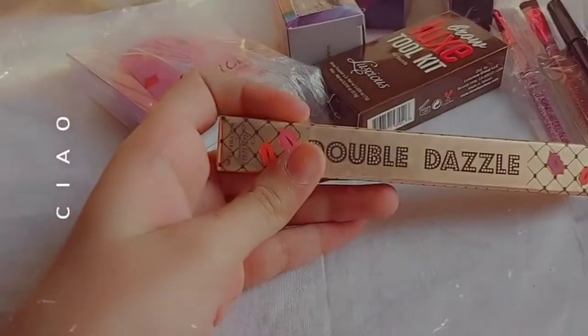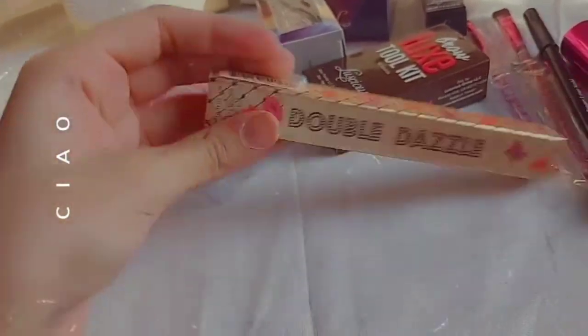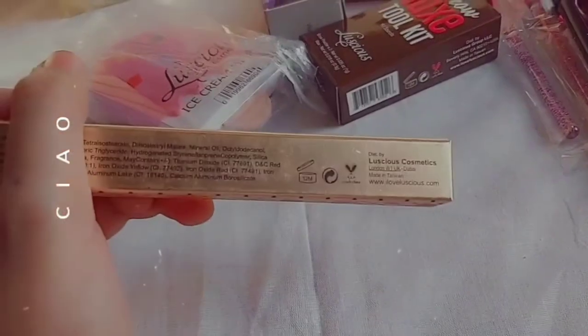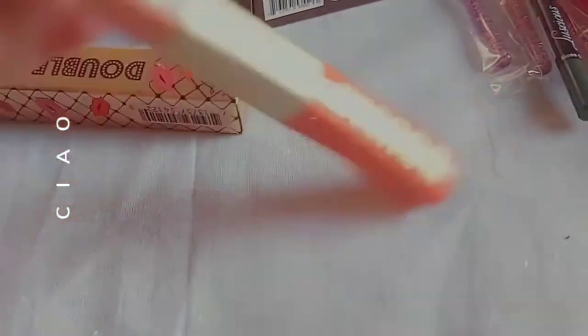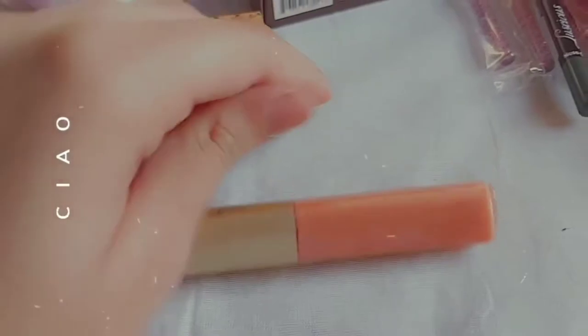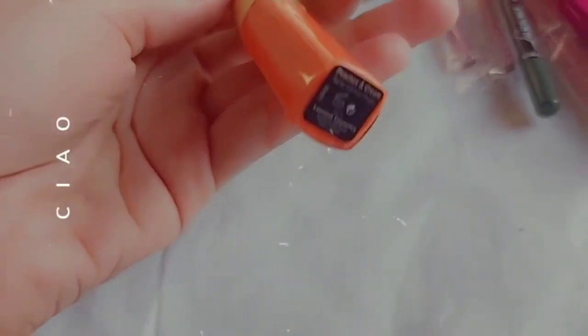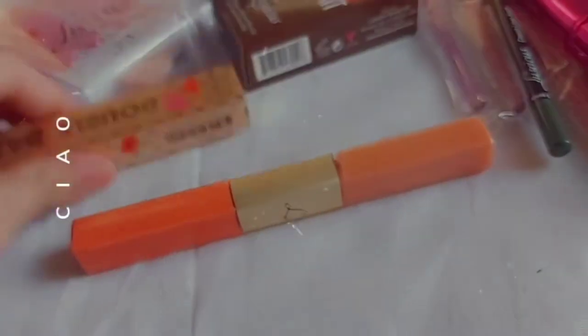I'm just picking this — this is Double Dazzle Lipstick Gloss. I like the packaging and this is 15 grams. I'm going to open it and it will last 12 months as you can see at the back. I have opened it and I will show you the color. On one side there's a vibrant peach color and a glittery shade — you can see in light these are two colors. The shade is peach and cream.